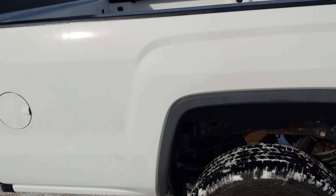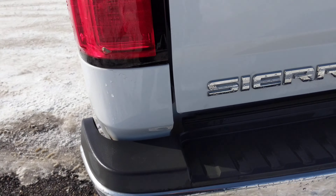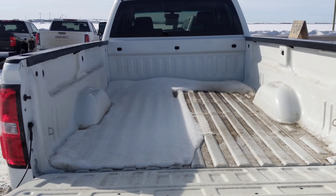In the very back, it is a long box so you do have a lot of space back there. It does have those little steps to get in and out a little easier. Backup camera on the back, soft opening tailgate, and lots of cargo space.